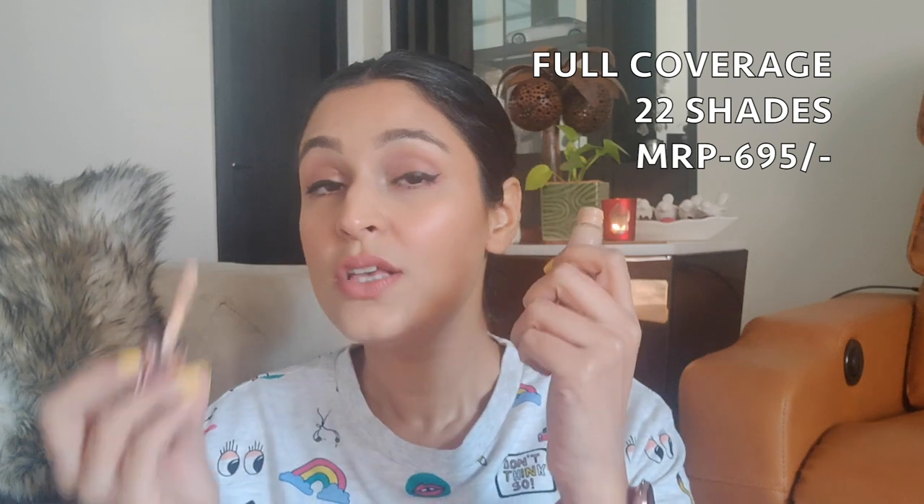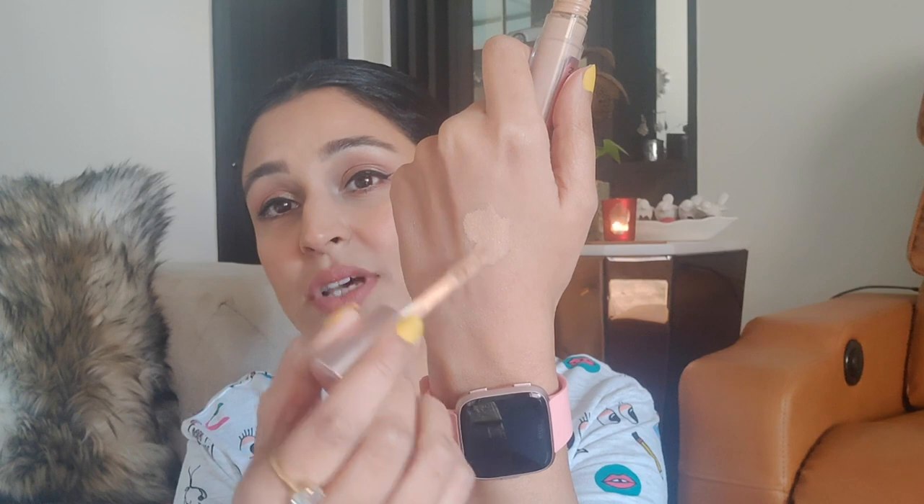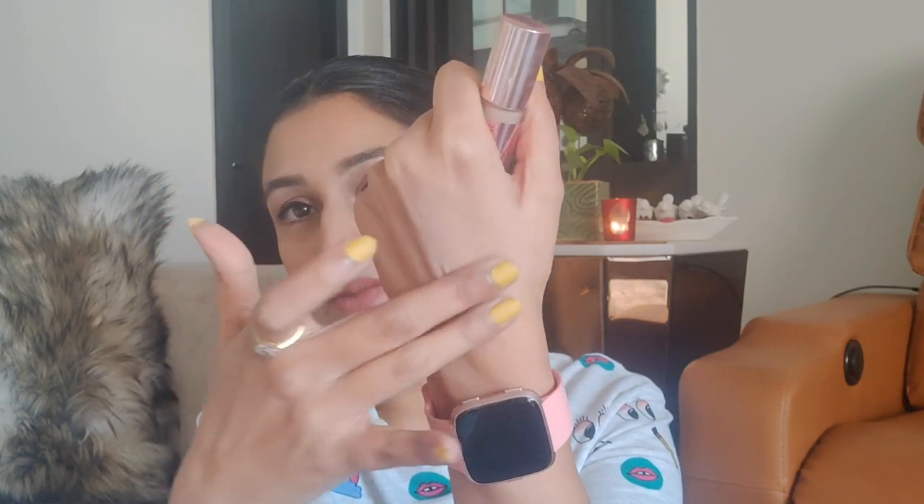My next concealer is from Makeup Revolution — the Conceal and Define concealer in shade C10. It sets beautifully under the eyes and blends in perfectly. There are lighter shades available; for me this shade is a tad bit too dark and not very brightening, but I just love it. It's been compared to the Tarte Shape Tape — I haven't used that one and so far don't feel the need. It has a very soft finish and does not cake at all.